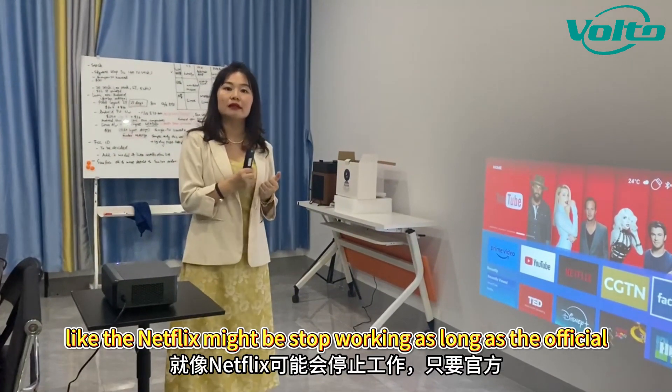So this model we also have another option. We are also developing a new edition — the Google license edition. It will come with a Google license TV box built inside, so you can get real Netflix and real Google license. You can stream all 4K videos, YouTube 4K and Netflix 4K without any issues, and even if there are upgrades from the official app, it can also upgrade automatically by itself.